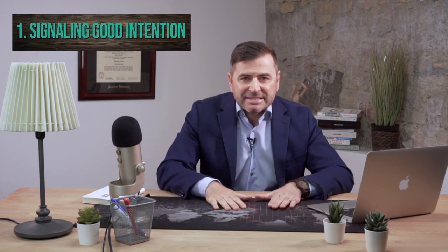Three critical steps. Step number one: signaling good intention. We have to let the other person know that our intentions are good towards them.